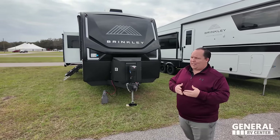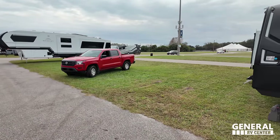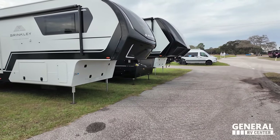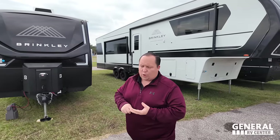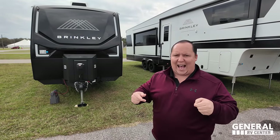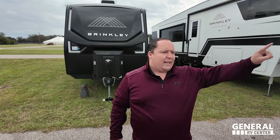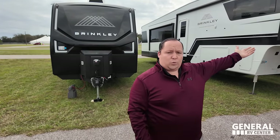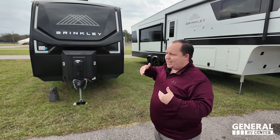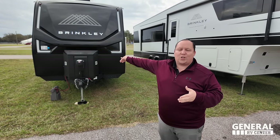Brinkley makes the Model Z, which is a mid-profile fifth wheel right there, and they also make the Brinkley Model G, which is a toy hauler. In both categories, they are one of the most expensive in their class — not the most expensive fifth wheel overall, but most expensive for a mid-profile fifth wheel, and one of the most expensive toy haulers. They're continuing that path with the travel trailer. This is not going to be cheap, but it's going to be quality.